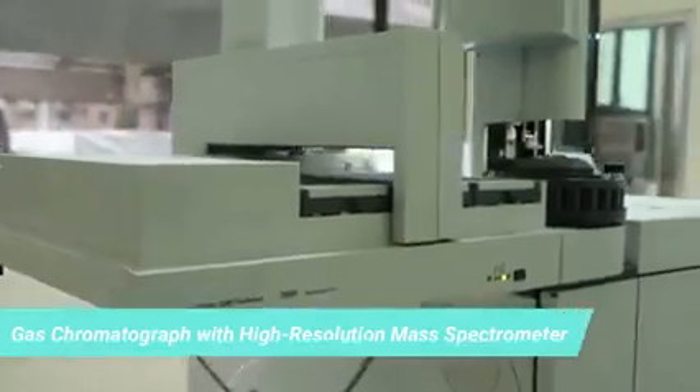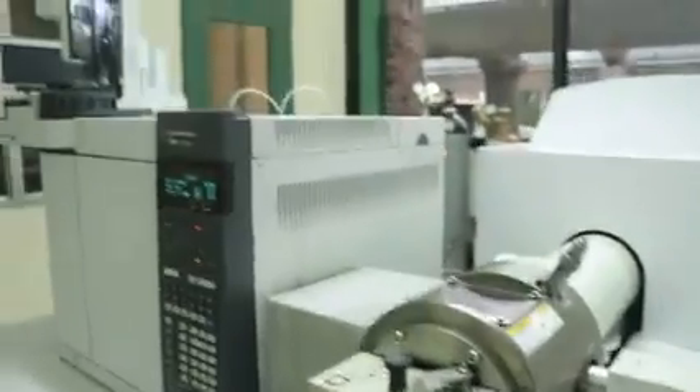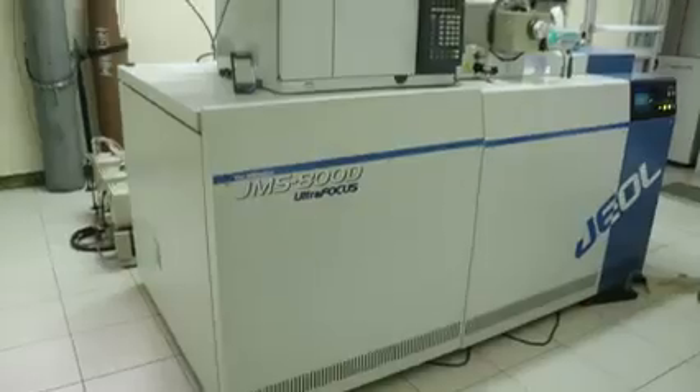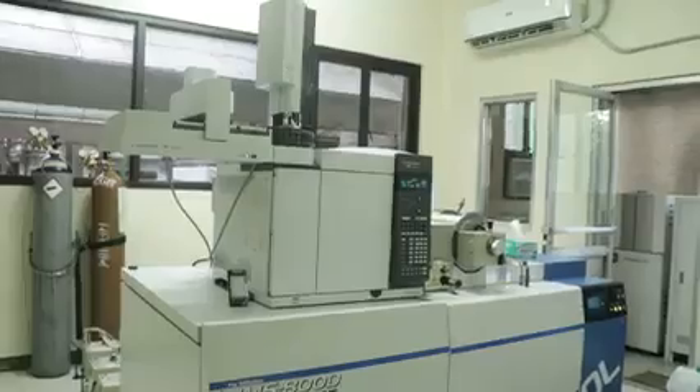After the samples have gone through extraction, concentration, cleanup, and final micro-evaporation, they are introduced into the gas chromatograph with high-resolution mass spectrometer. The gas chromatograph is the part where separation of components happens, and the detector is a magnetic sector high-resolution mass spectrometer. This is the first of its kind in the Philippines, as we are — so far — the only laboratory that performs dioxins and furans testing in the country.